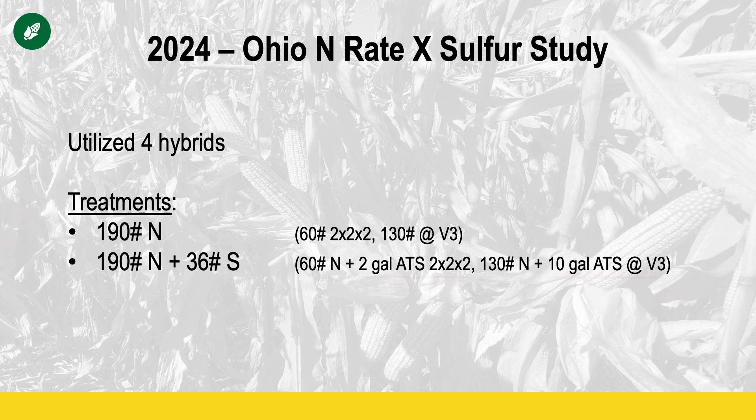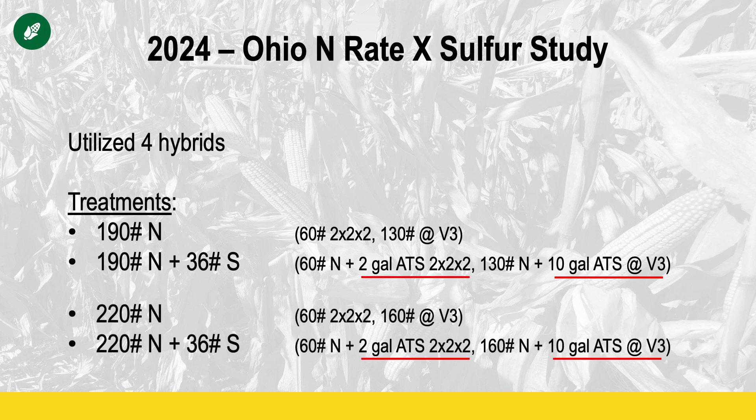The first treatment was nitrogen alone. The second treatment was nitrogen plus sulfur at two different timings — both with the planter, with the majority actually applied with the side dress application. Then the last two treatments simply added 30 pounds of nitrogen to each of those two treatments above: 220 pounds alone, and 220 pounds of nitrogen plus 36 pounds of sulfur.